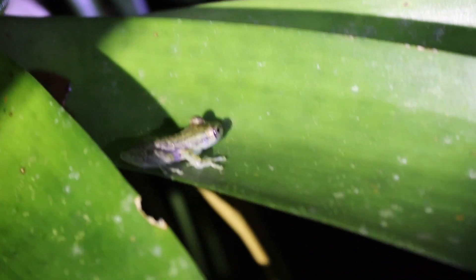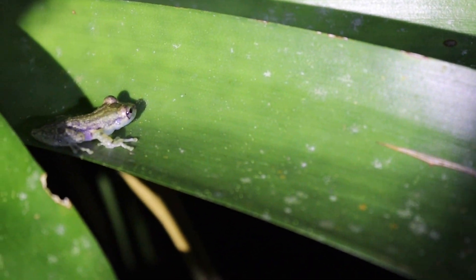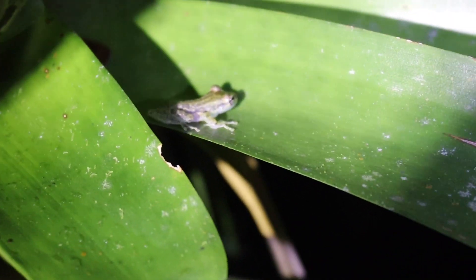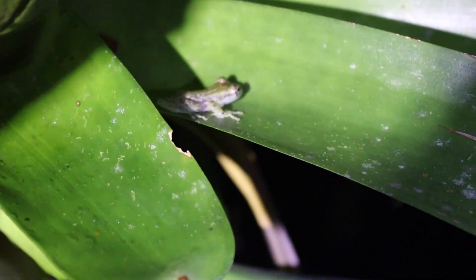This is the olive snouted tree frog. Apparently they come in different color phases — yellow, brown, and green — so it was really cool to see this brown-phase individual.